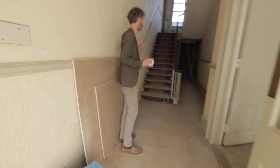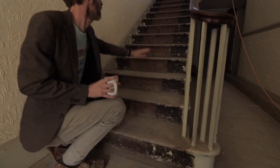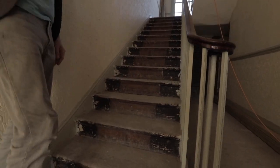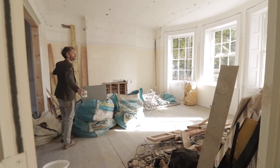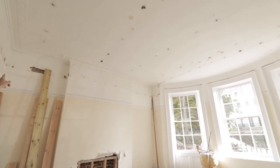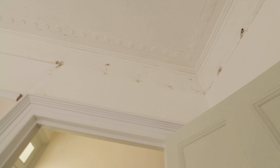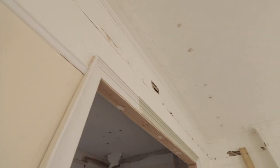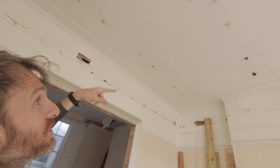Right through into the main hallway on the ground floor — again, restore, restore, restore. We're planning on keeping the original handrail and original staircase; we're going to have brass stair runners made for the carpet up the middle. Immediately to the right as you enter through the front door you've got what will be the daytime living room. Great ceiling heights — I think 3.6 metre ceiling heights — and some original plasterwork left, but mainly this room was butchered back in the 1980s.